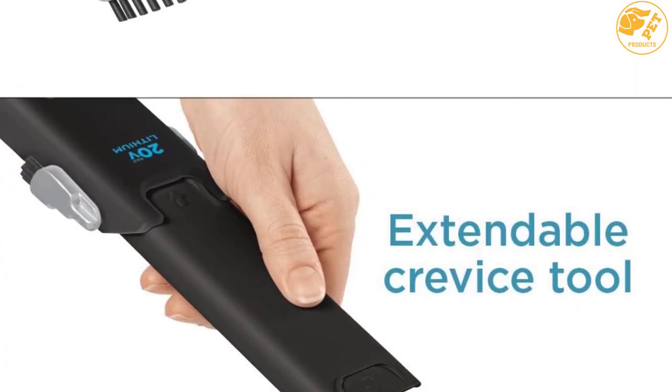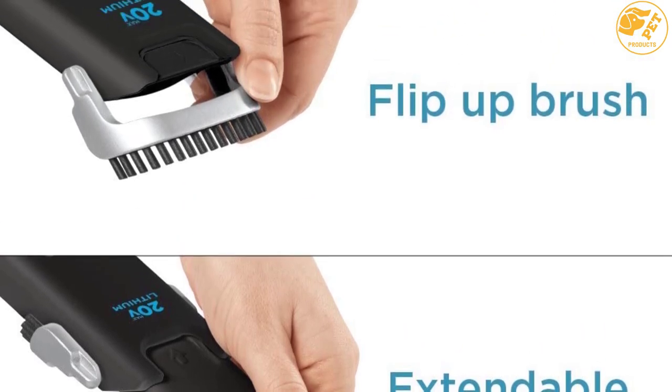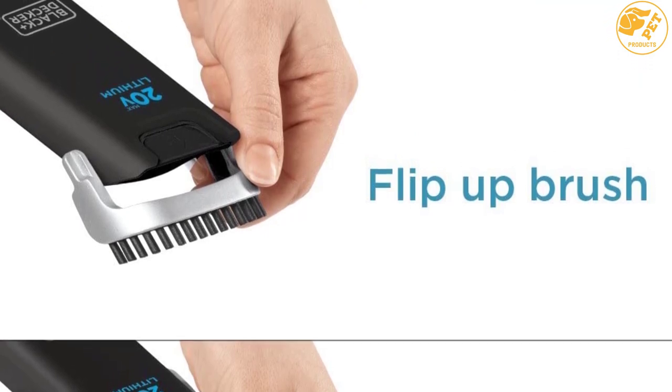The company praises this piece for its ability to hold its charge for up to 18 months. The dirt bowl is translucent so you can easily tell when you need to empty it. The lightweight and compact construction makes it easy to carry and store.